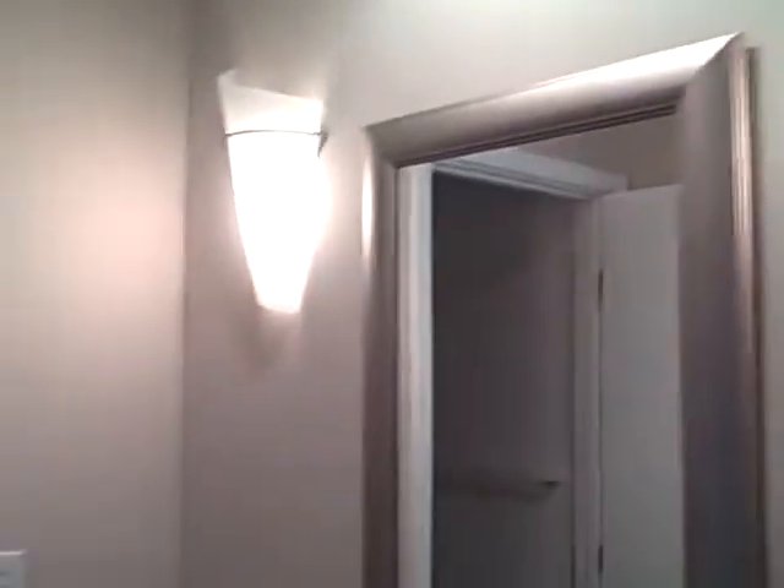Let's take a walk upstairs. This is a one bedroom, one bath, and got some new fixtures, new lighting fixtures here. Let's turn the light on here so you can see the lighting fixtures.